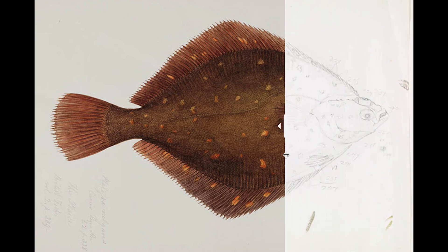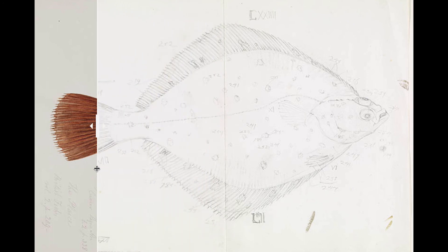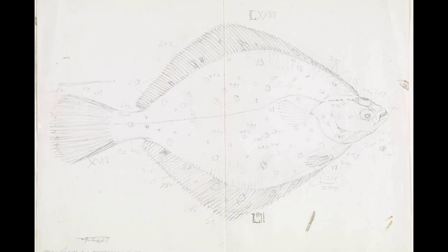And I must say, the first time I saw this, I was absolutely astonished to see his technique become live in front of me.